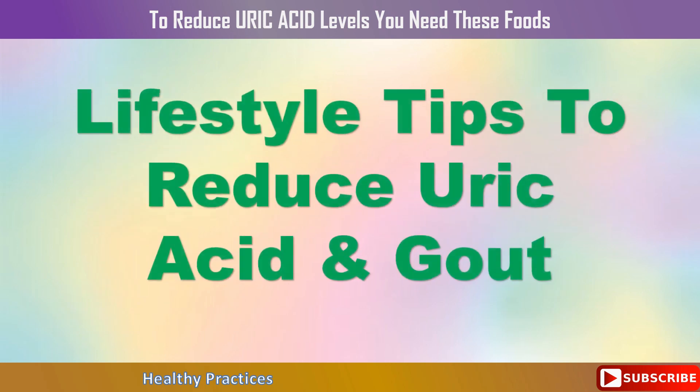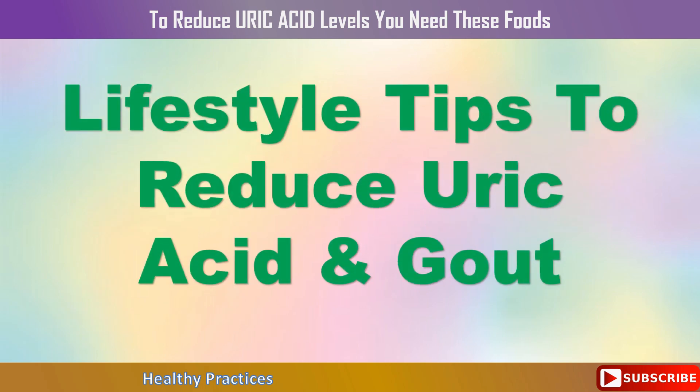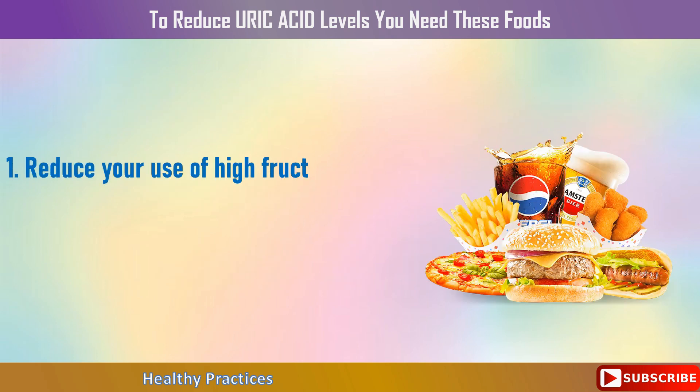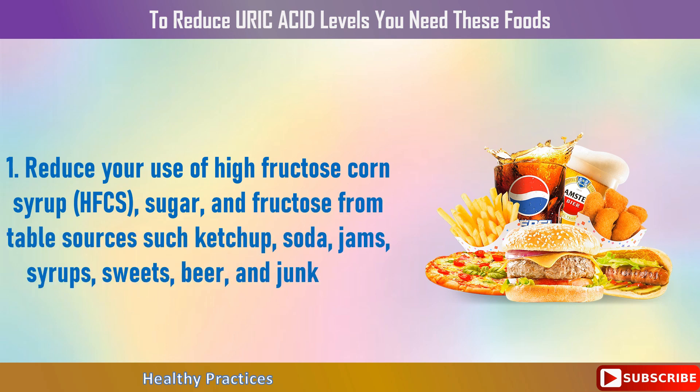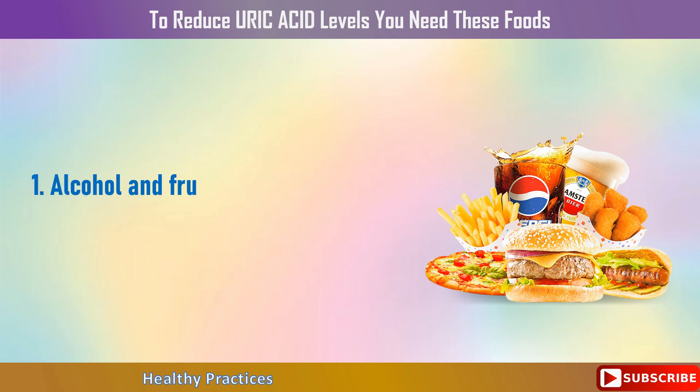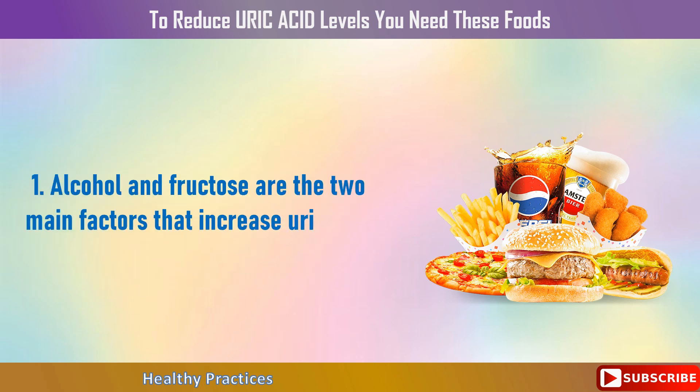Let's look at some more lifestyle modifications you can do to regulate your uric acid and gout. 1. Reduce your use of high fructose corn syrup (HFCS), sugar, and fructose from table sources such as ketchup, soda, jams, syrups, sweets, beer, and junk food. Alcohol and fructose are the two main factors that increase uric acid production.